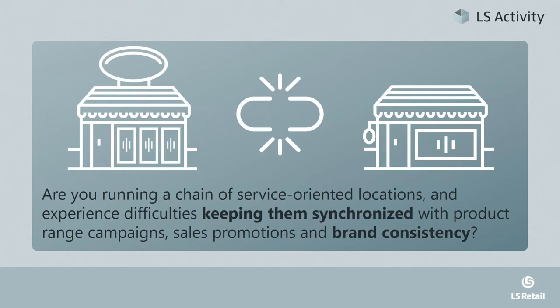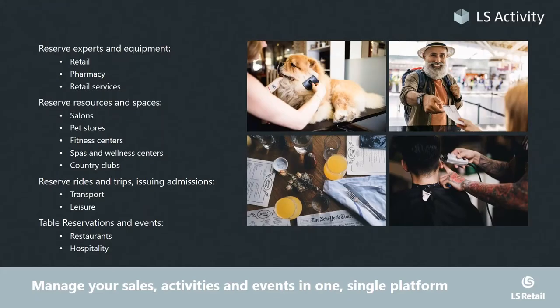Retailers and hospitality providers of all sizes have one thing in common: growth. LS Retail and partners have decades of experience helping the smallest companies to size up and large corporations to continue expanding. LS Retail's hybrid option of running on-site or in the cloud is a unique offering, and the whole solution suite, including LS Activity, is designed with that in mind — ranging from one location to hundreds.